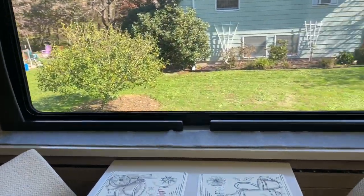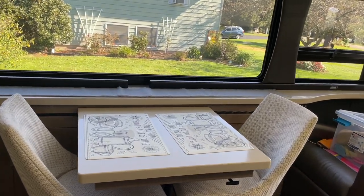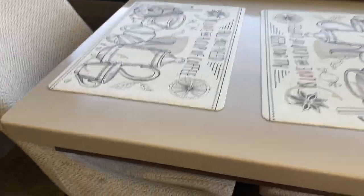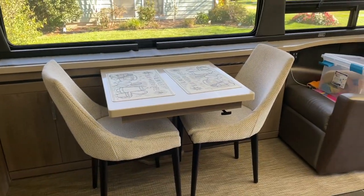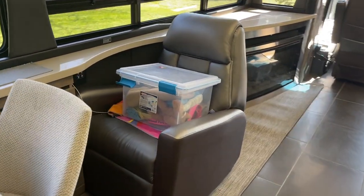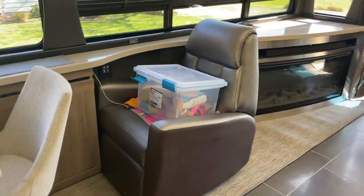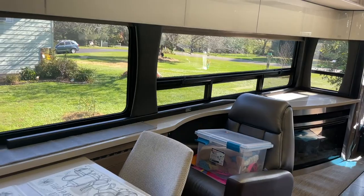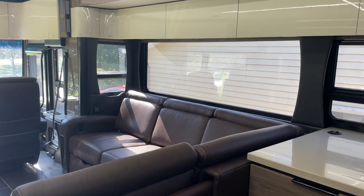Here's the dinette area. We do have two leaves for that table; we usually just put one on. The table actually adjusts. The chairs are very comfortable and very modern. The lounge chair is one of my favorite seats because once we get to our destination, I flip around and you can look out the whole driver's side window. Same thing on the passenger side — the windows are just really nice, even in the kitchen window.